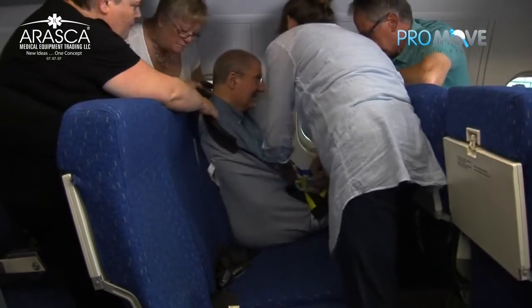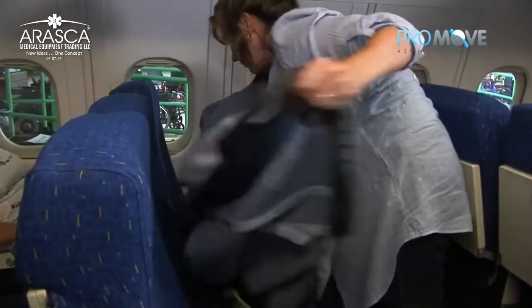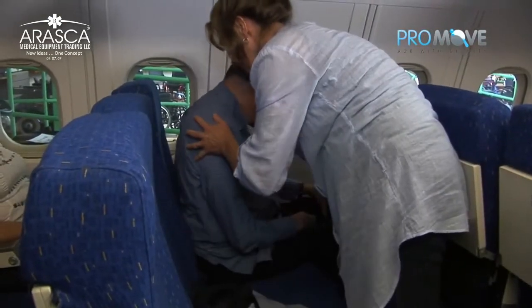Once the passenger is seated, the ProMove Sling is removed and folds down into an easy-to-carry lightweight package, readily there when it's next required.